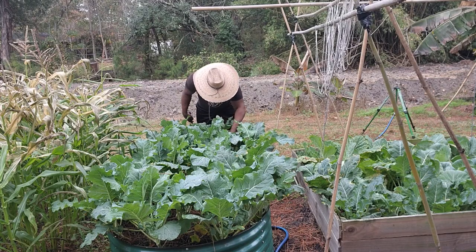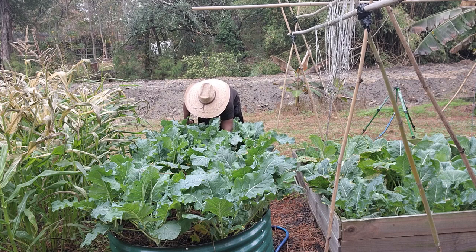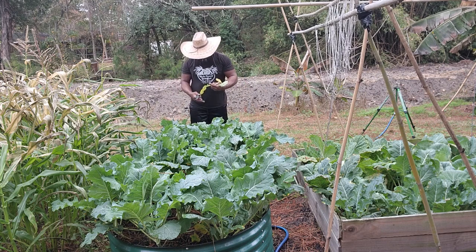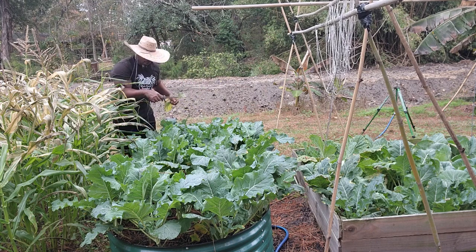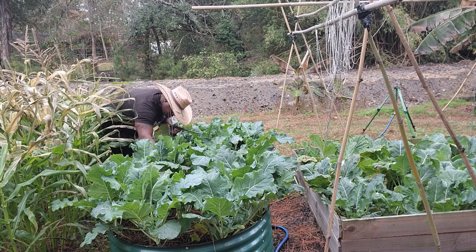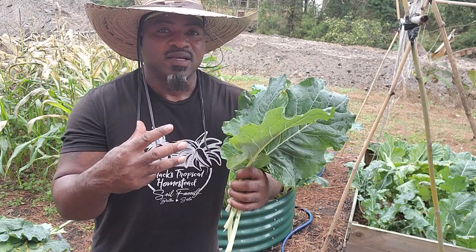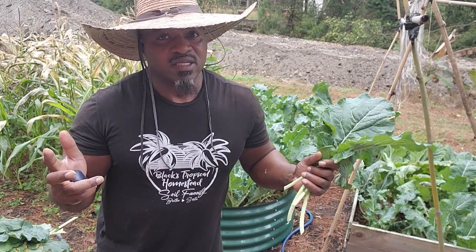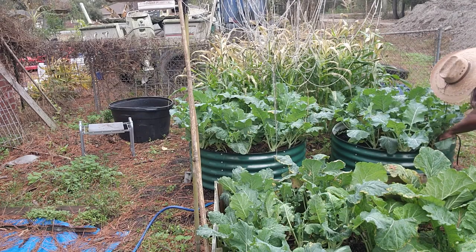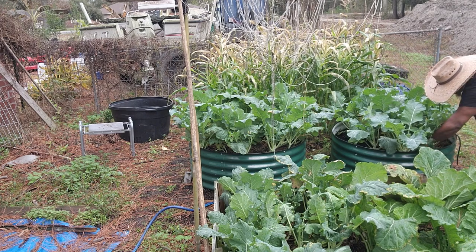How many of y'all know about broccoli leaves? Probably not many, because if you don't grow them you can't eat them — they don't sell these in the store. But they're really tasty. They pretty much have the consistency of collard greens except they're less bitter and they have the taste of the broccoli floret. You can cook them just like greens, and you fix any bitterness with a tiny bit of sugar.